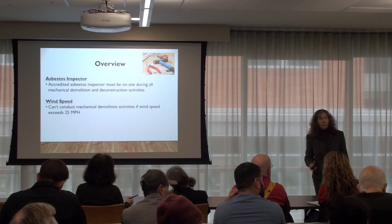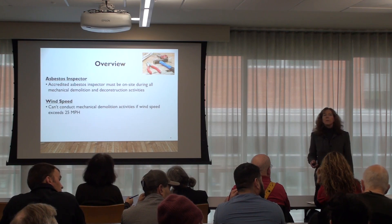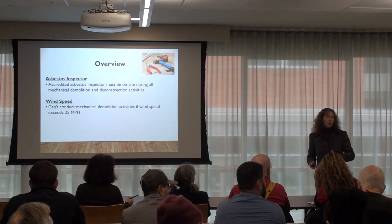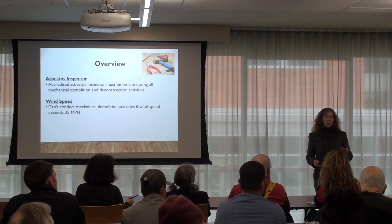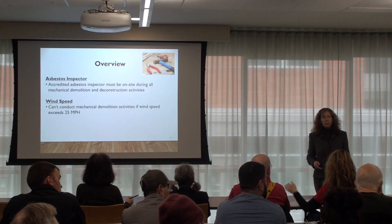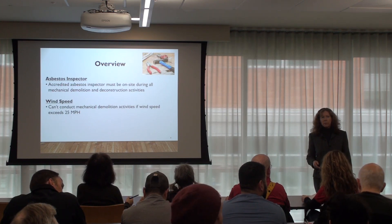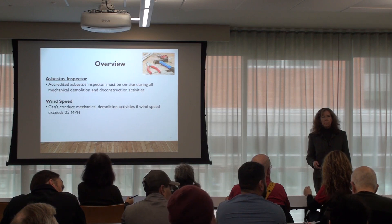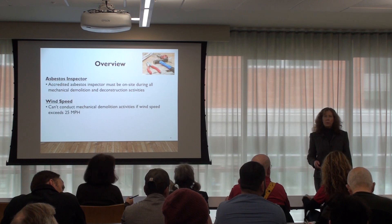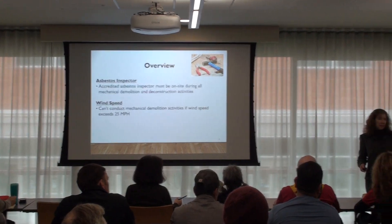Is there a way to request an inspection of a demolition to see if there's anything present? Yes — doing that testing doesn't require a permit, so you're always allowed to do that. We have a demo permit now that's required. The asbestos survey requires an asbestos inspector on site during all mechanical demolition and deconstruction activities.